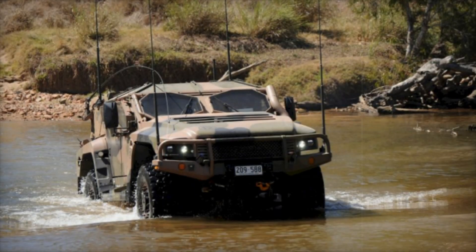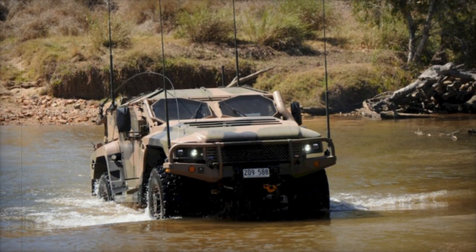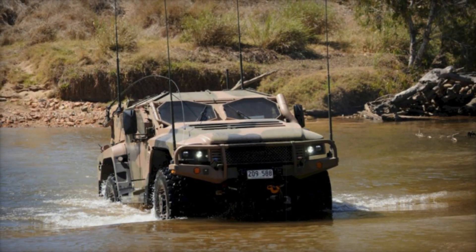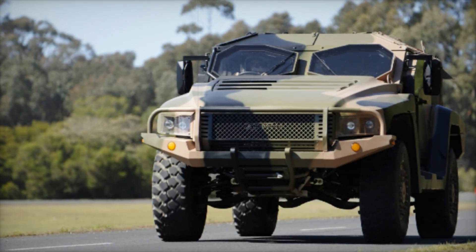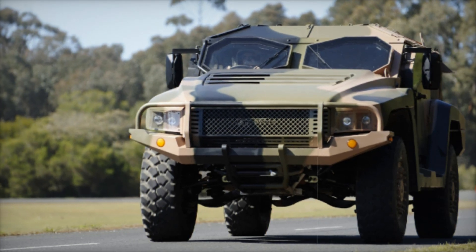In the end, the story of the Hawkeye is one of evolution and adaptation. It showcases how military forces are learning from past experiences to build better solutions for the future. The vehicle is a symbol of what is possible when innovation meets necessity, paving the way for a new generation of armored vehicles.